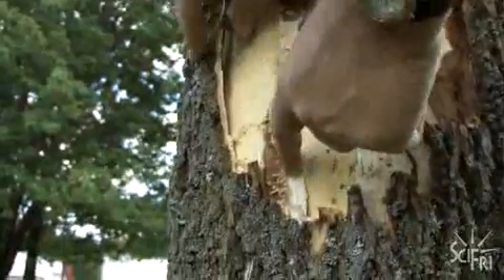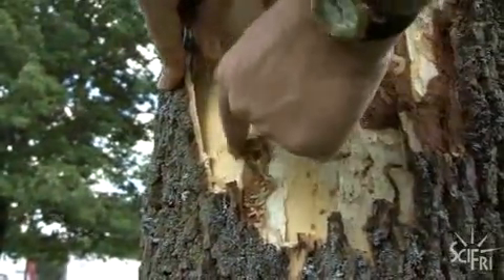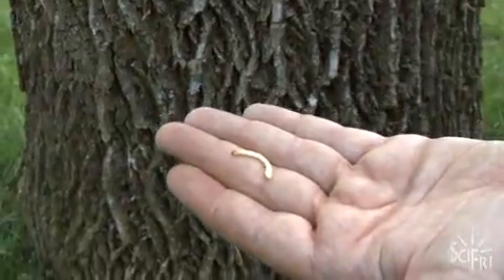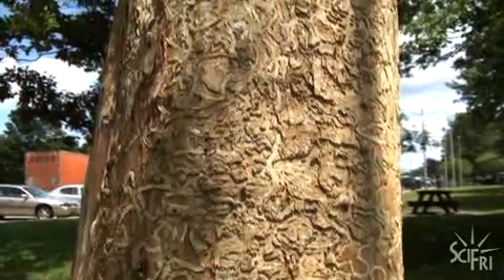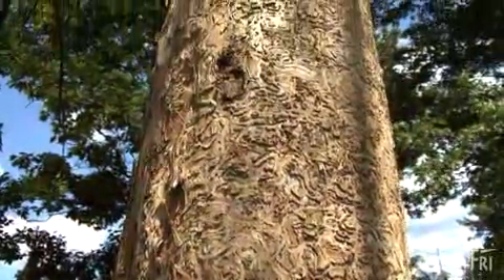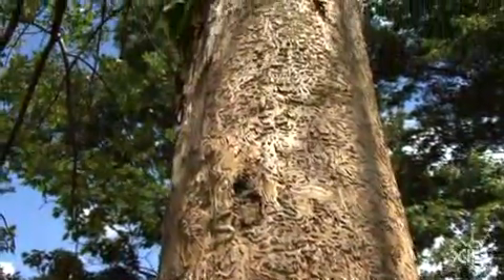And it basically allows the tree to complete photosynthesis. This disrupts that cycle. This is an ash borer larva. It hatched in the tree and ate its way through the phloem, carving out these curvy paths. And it kills it — it kills it dead. You can see there's quite a few of them at work in here.